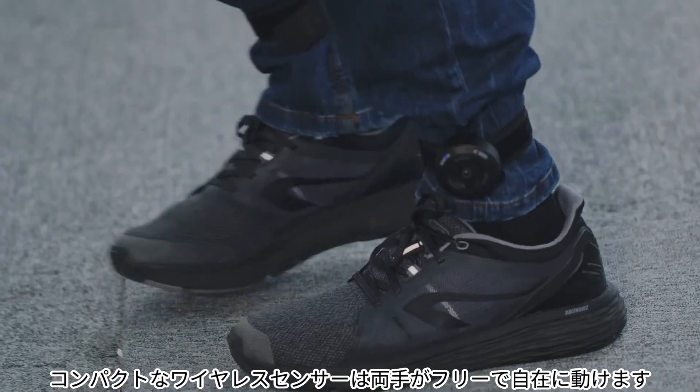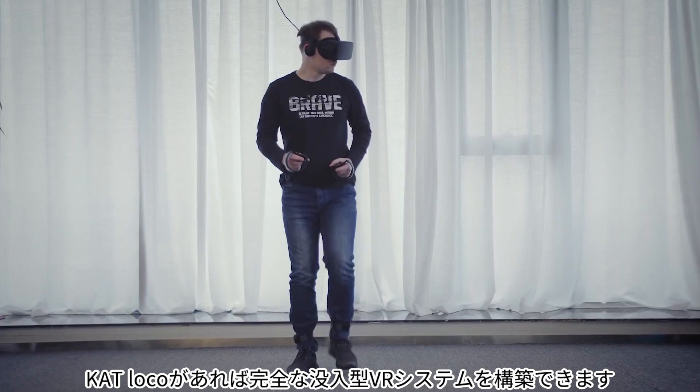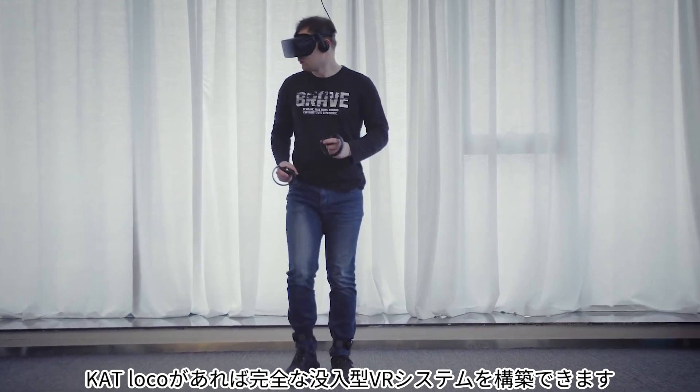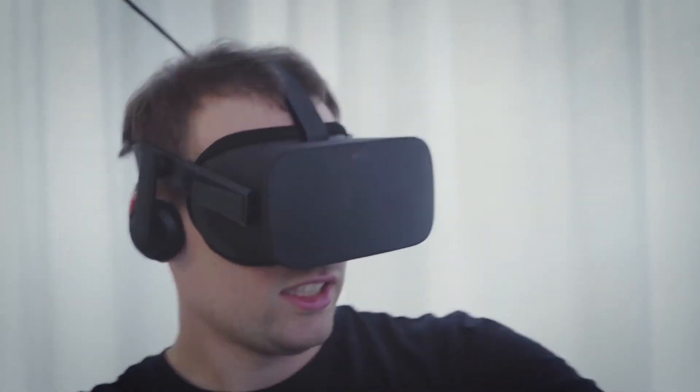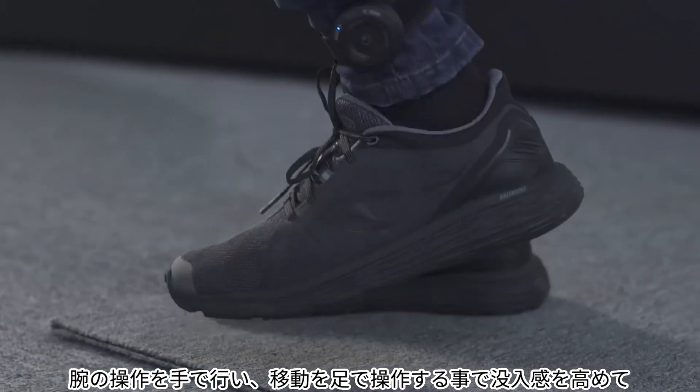Its small wireless sensors free your hands from controlling body movement. This is the last step to creation of a complete VR system — with head control for vision, hand control for manual interactions, and foot control for locomotion.